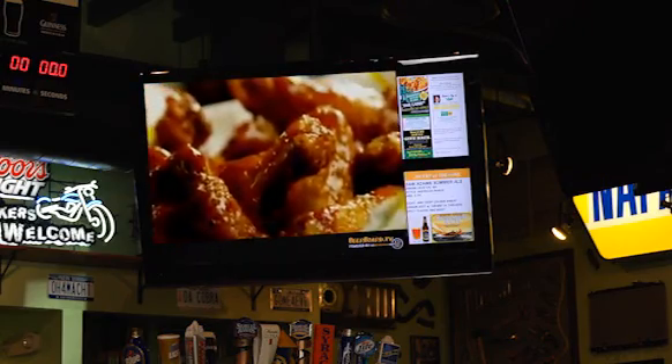It's very hard getting all the employees together for a big meeting to let everybody know about new promotions and events. The beer board is a great tool for letting all the servers, bartenders and managers know about these new events.